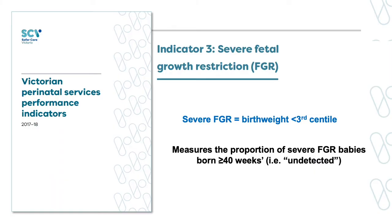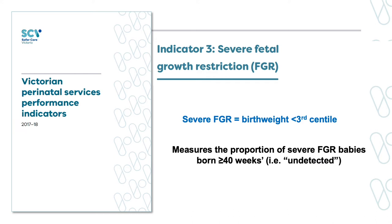With the intent to reduce stillbirth, in 2012 Victoria introduced a statewide strategy to improve FGR detection. Specifically, an annual statewide performance indicator was introduced in the Perinatal Services Performance Indicators report that publicly reports the rate of detection of FGR by named hospital. The indicator measures the proportion of severely growth restricted babies born at or after 40 weeks gestation. A severely growth restricted baby is a baby with a birth weight below the third centile, and those born after 40 weeks are likely not detected. Every maternity service across the state is assessed on this measure and provided feedback of their performance.